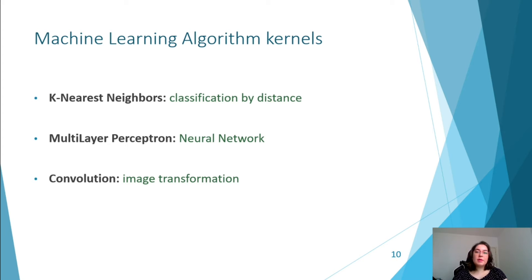I am going to explain the implementation of the three chosen kernels: k-nearest neighbors, multilayer perceptron, and convolution.